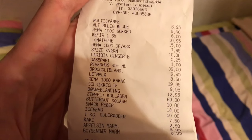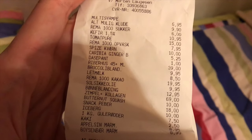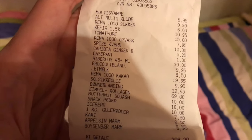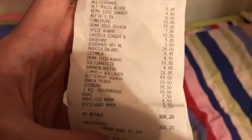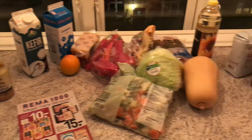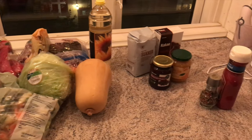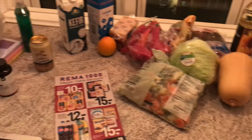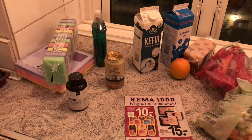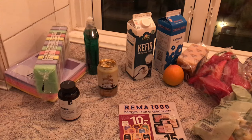For your reference, around six to seven Danish krone is around one US dollar, and seven and a half Danish krone is around one euro. So here's an overview of everything we got for 308 krone. It's all from Rema 1000. Let's go item by item and I will explain how much each item cost.